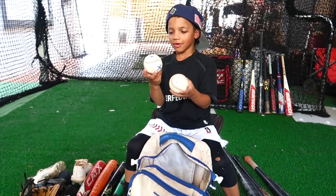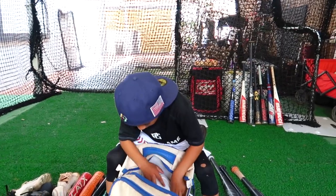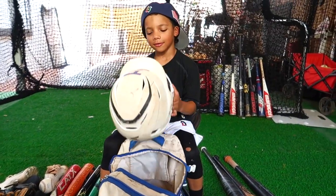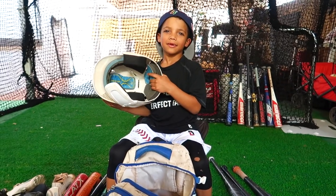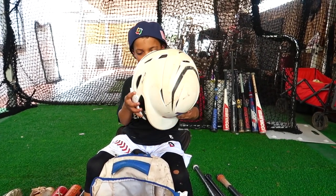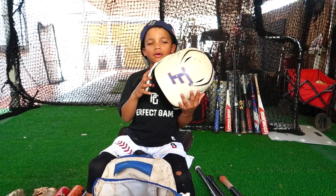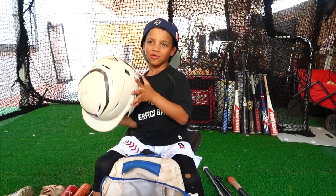Now I have some balls, you know, just in case. And I have my helmet. So this is my helmet — my Easton Elite. I have my mouth guard on it. The F is for my team, the Future.